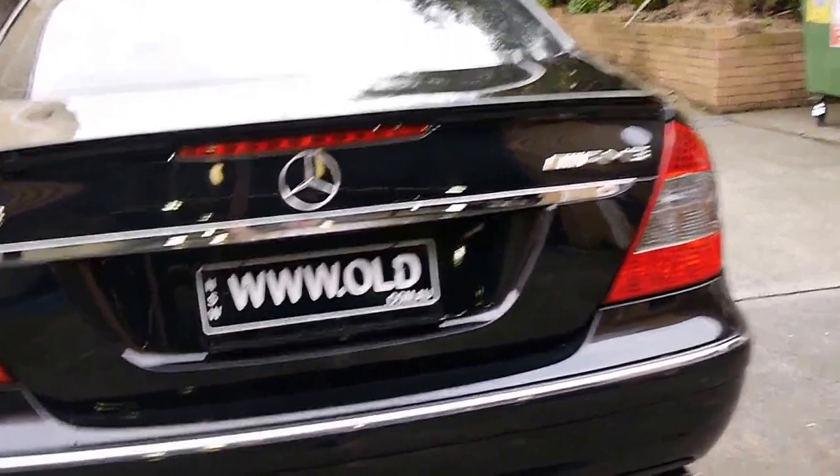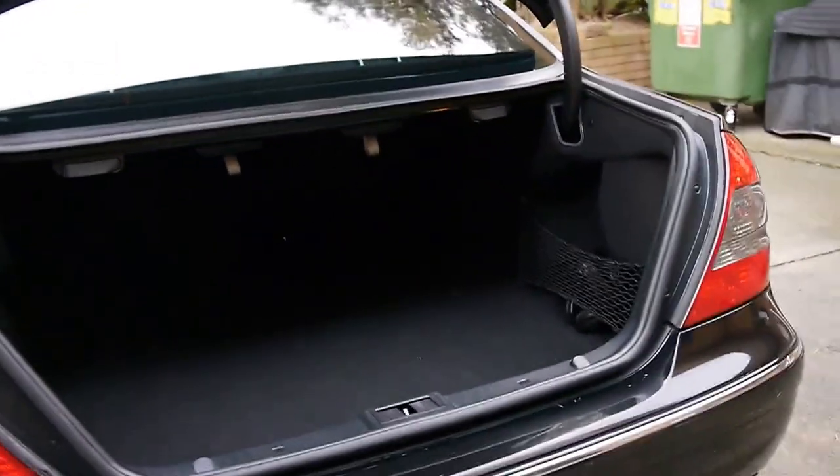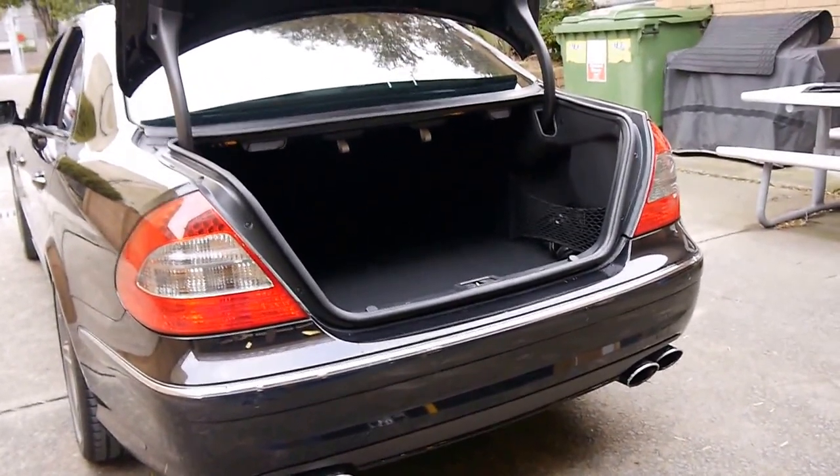It's got the quad cam exhaust. The back seats fold down as well. The best thing about this car is you've got supercar performance with the utility of a four-door sedan.